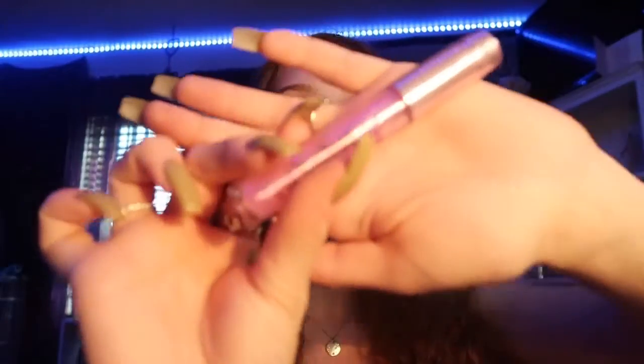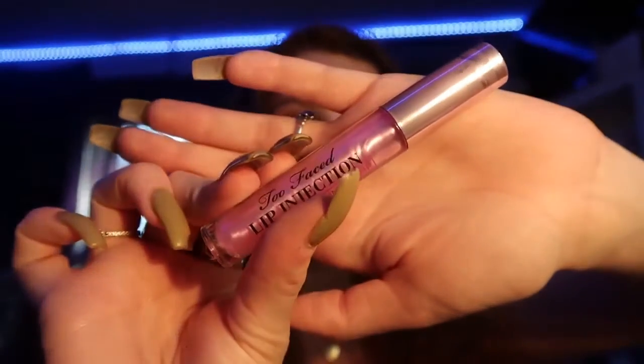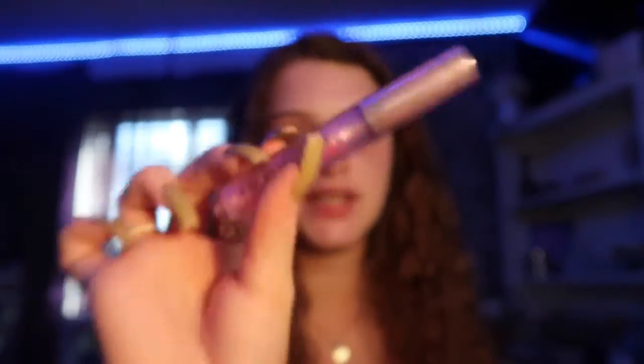The first thing I always do before I get ready is put on a lip plumper. So this is one of my favorites — this is the Too Faced Lip Injections. I have the maximum plump right here and I love this. It just makes my lips nice and big, so by the end of my makeup routine my lips are perfect for lipstick and lip liner and all that stuff.